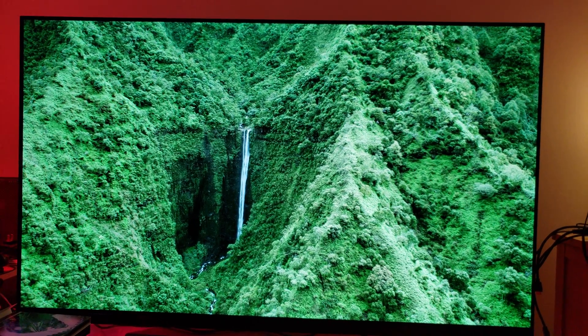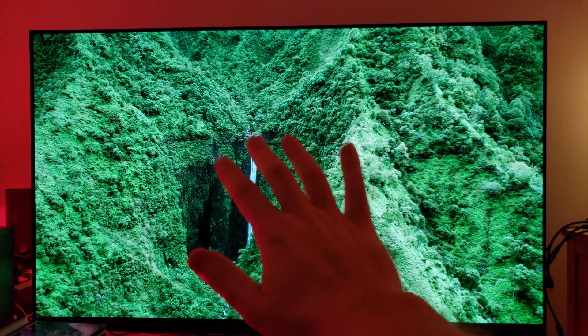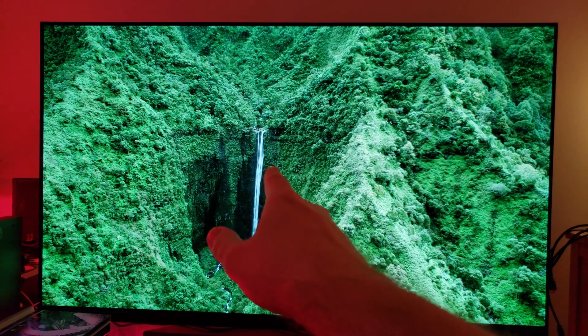Hopefully this video gives you some idea. I'm just trying to give you some idea here — that's all it is. Thank you for watching. Have a good one. Cheers.